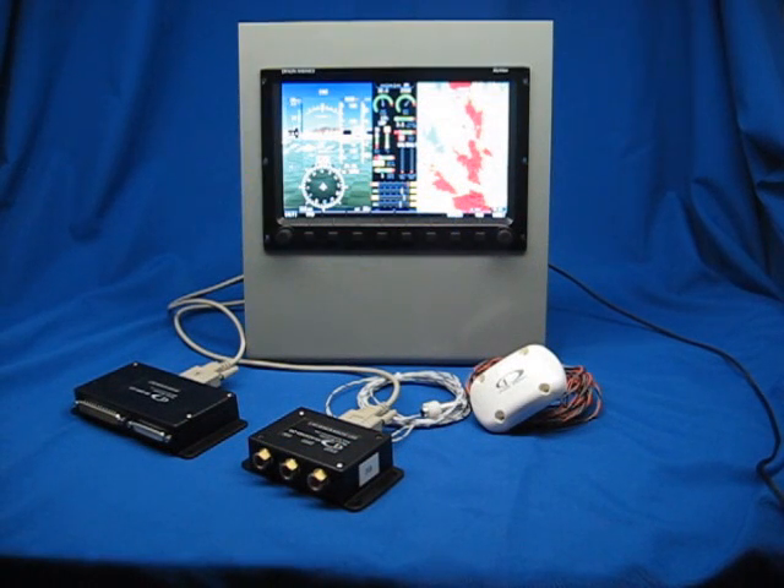Thanks for watching this video about the new Dynon SkyView system. You can find more videos like this at www.dynonavionics.com.